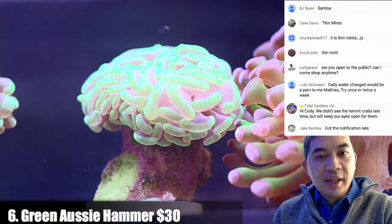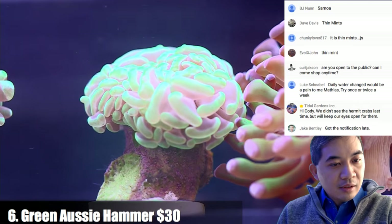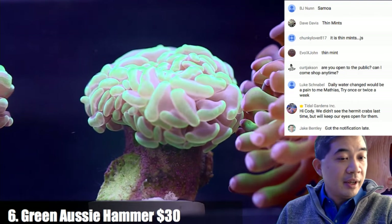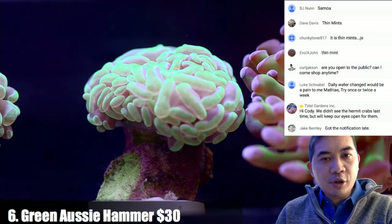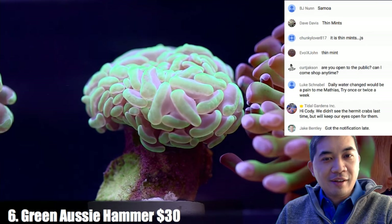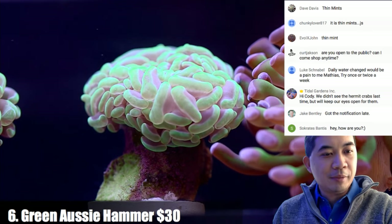Coral number six is a green Aussie hammer. Jake, you're actually not that late — it's only like 10 minutes in. One time the YouTube notification came out like two hours late, we had a really really low turnout, and then suddenly halfway through the live sale everybody just showed up.